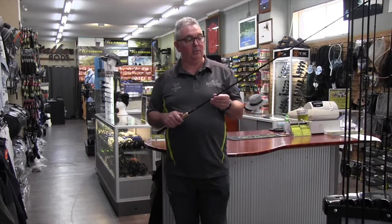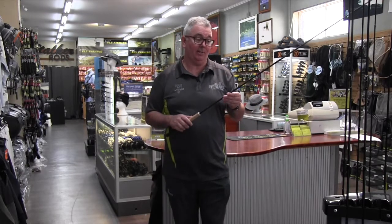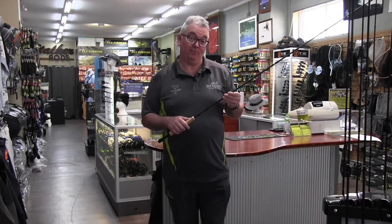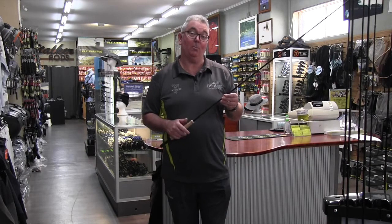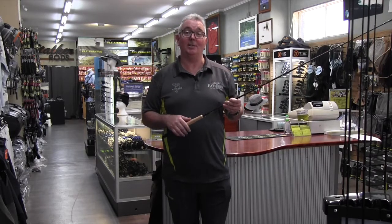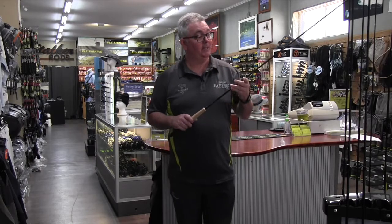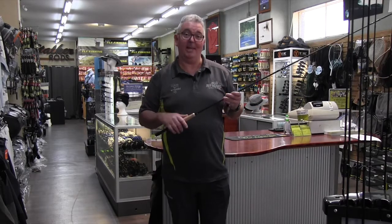Once you put the new Stalker Legend fly rod in your hand, you'll instantly understand why we're so excited to release it. And once you have your first cast, you'll instantly realize why we had to name it after our first ever fly rod — the Stalker Legend that started us on this fly fishing path 25 years ago. The new Stalker Legend — you'll be glad you own one.